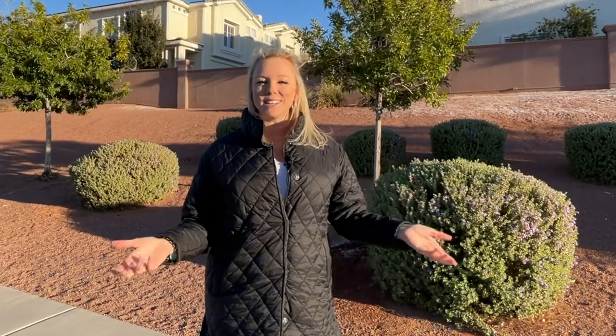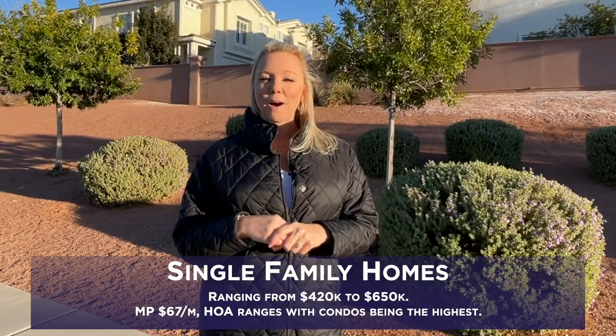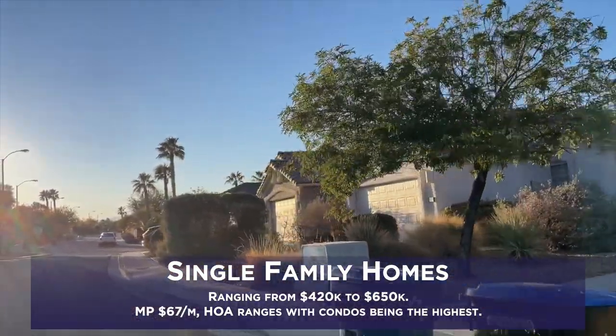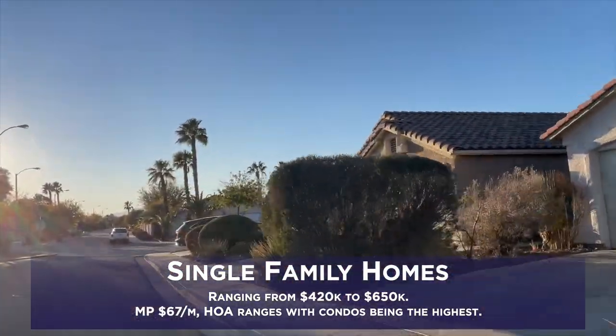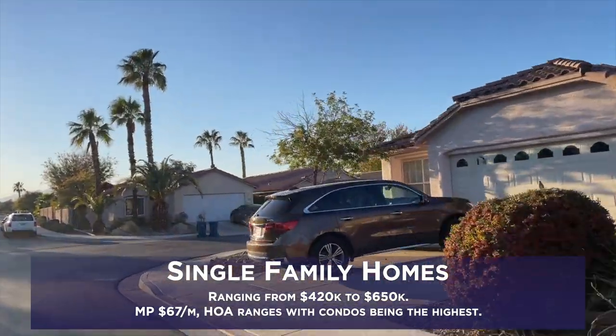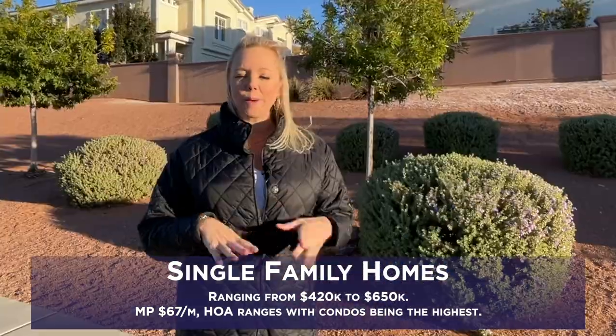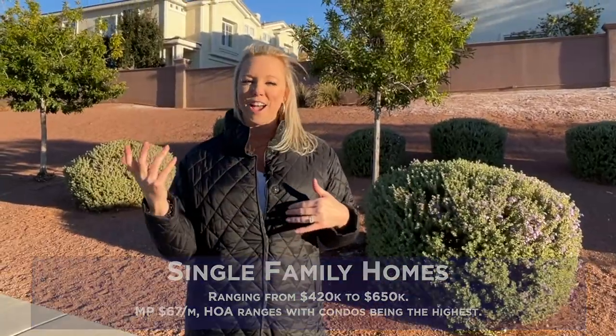There are also single-family homes in gated communities ranging from about $420,000 to about $650,000. Your monthly master plan fee is $67 a month, and then your individual HOAs range a little bit, with the condo HOA being the highest.